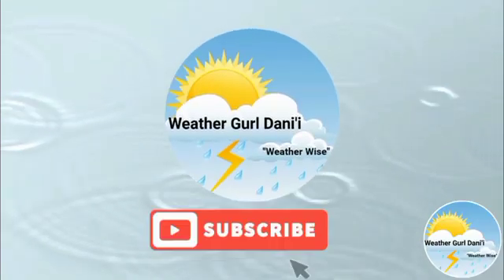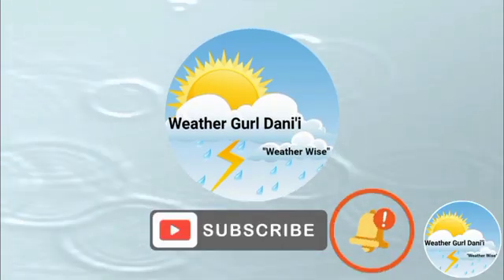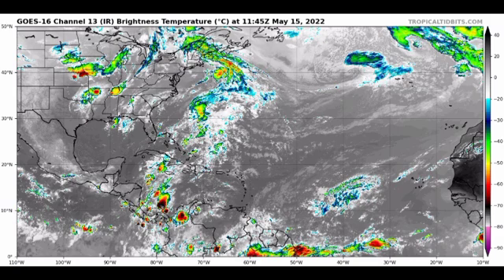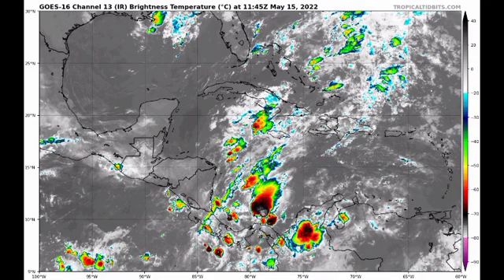First things first, we are taking a look at the Atlantic basin. Things are not really active right now. We do have a trough in the Caribbean that is inducing some showers, affecting portions of Jamaica, the Cayman Islands, and Cuba as well. Taking a closer look, we see an area of deep convection in the south Caribbean, and this is going to be making its way further as that trough shifts.